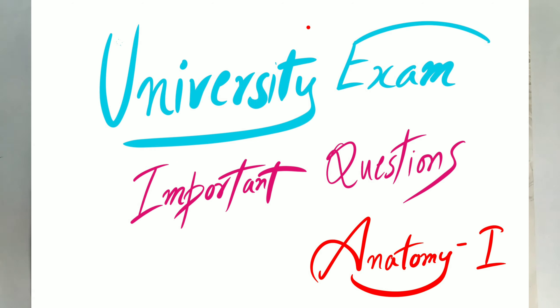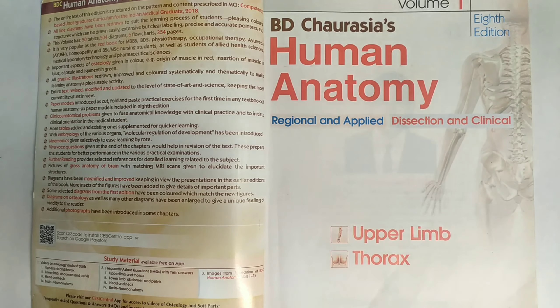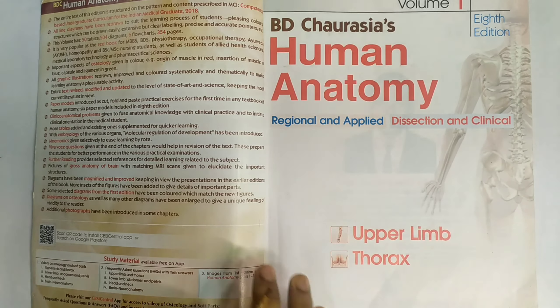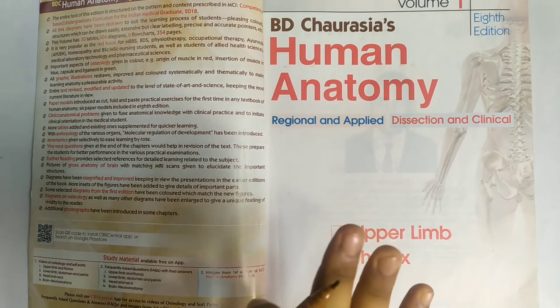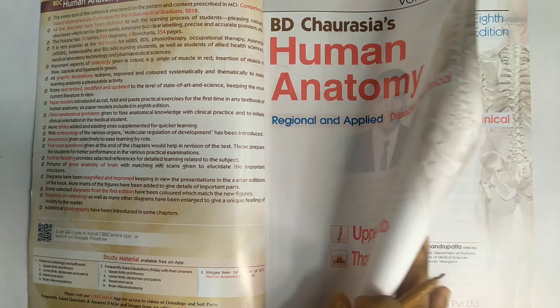The universities are coming, probably in the coming September, so students have at least four months to study the whole anatomy subject — that is four to six books including embryology and histology. The upper limb anatomy book is by BD Chaurasia, and I'm going to give you all the important topics. Keep this book by your side as we move forward.